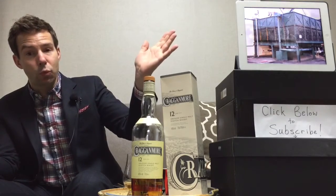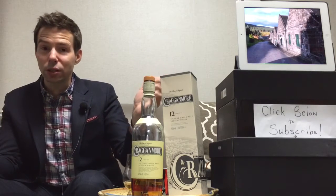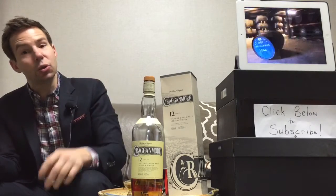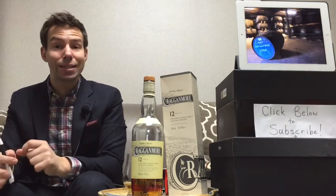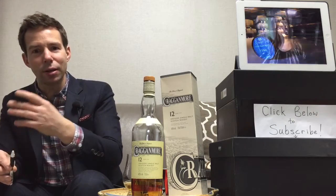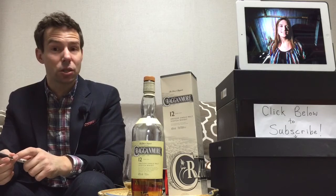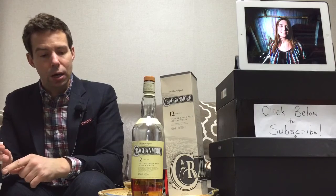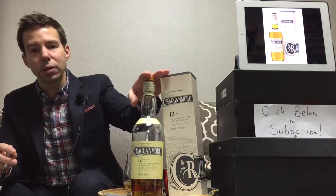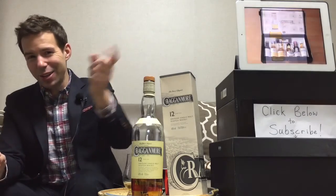Okay, so that's it — we're done here today. Thank you for tuning in. My name is Mark and you're watching Whiskey Whistle. If you have not subscribed, please do so — you can click the link in the corner and subscribe automatically if you're signed into YouTube. Crag & Moor 12 year old single malt from Speyside: 81 points out of 100. That's the Whiskey Whistle whiskey score. Thank you for watching — have a great day, see you next time.